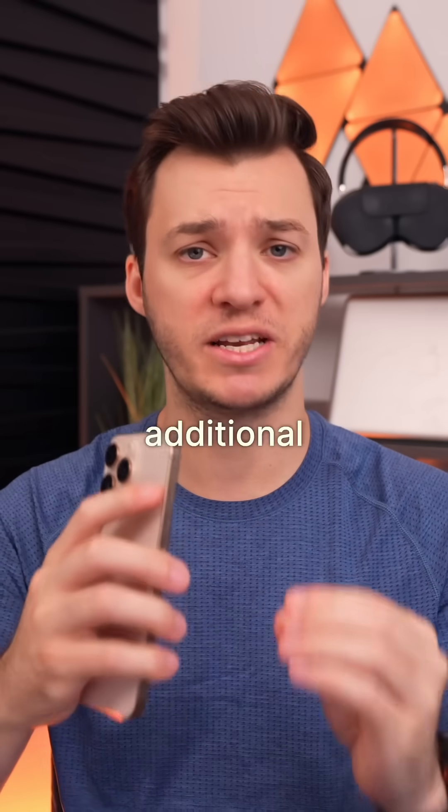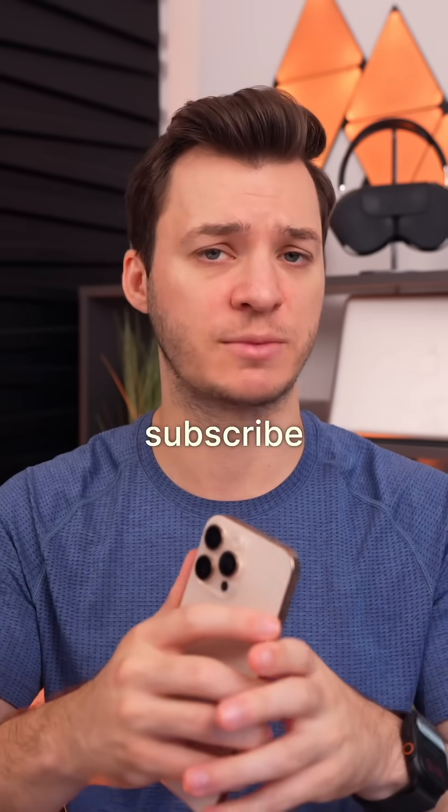And if you want to see hundreds of additional features in iOS 26, make sure you hit that subscribe button down below.